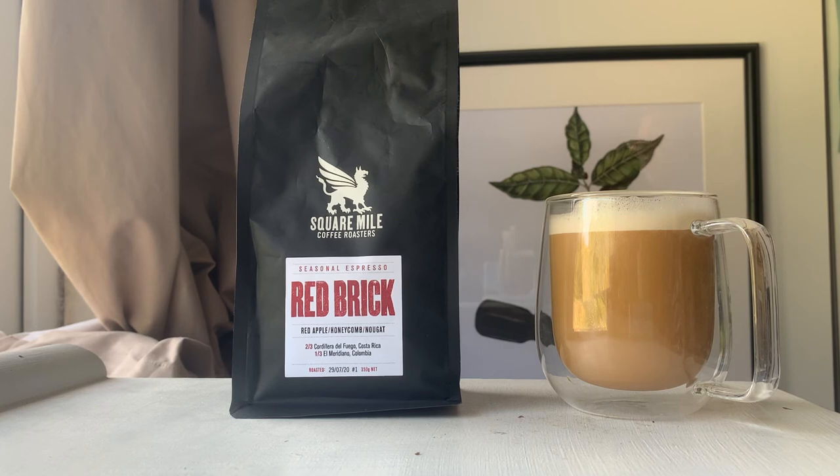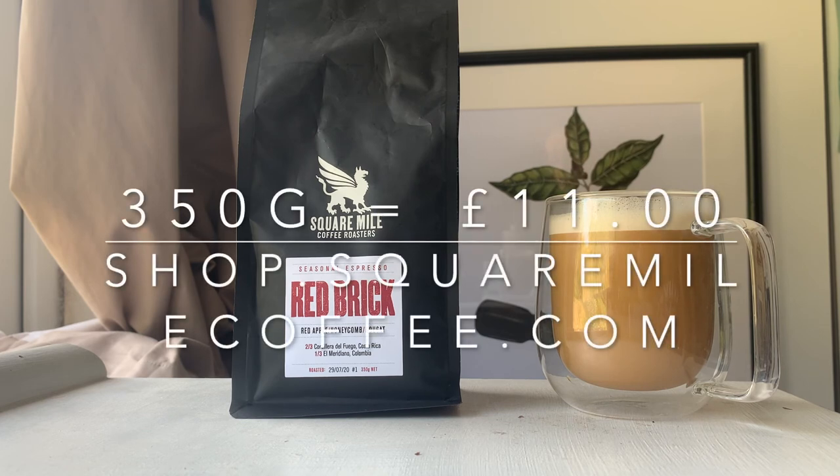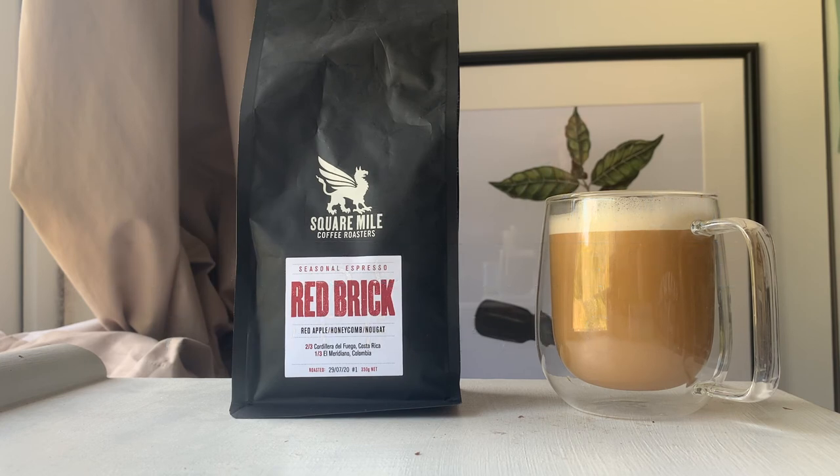Really nice, and I guess that's what has made Square Mile so popular — I am a big fan of them. This bag is 350 grams and cost me £11 from the Square Mile website. They've got a whole range of seasonal espressos there as well, which I'm really keen on. £11 for 350 grams isn't that bad since you're typically looking at about £7 to £10 for 250 grams. So the price is pretty good — it falls into that standard range.